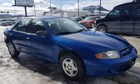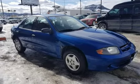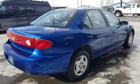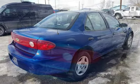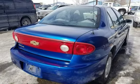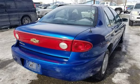2.2L i4 automatic with 164k. This is an affordable vehicle that is going to get you excellent gas mileage. $2,995. Or ask about our in-house financing options. 406-442-2931, 1645 North Montana Avenue, Helena, Montana.